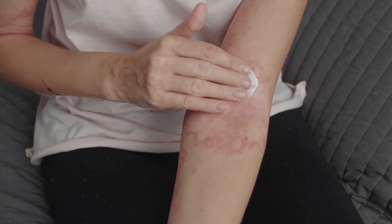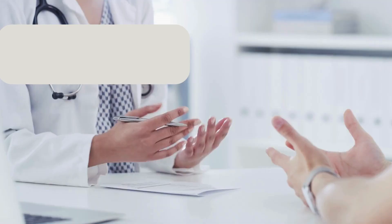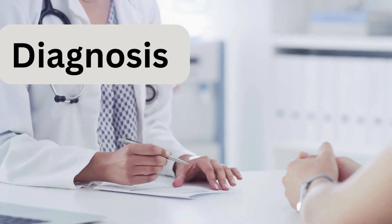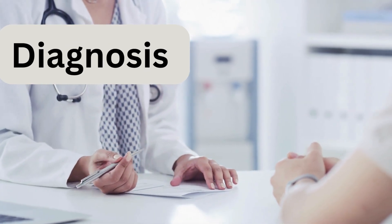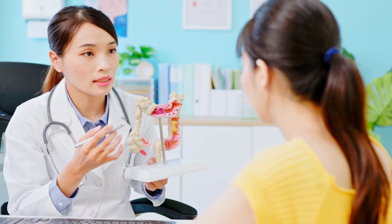If you experience any of these signs or symptoms, it's essential to consult a healthcare professional. Diagnosis of psoriatic arthritis typically involves a combination of medical history, physical examination, imaging tests, and blood tests.